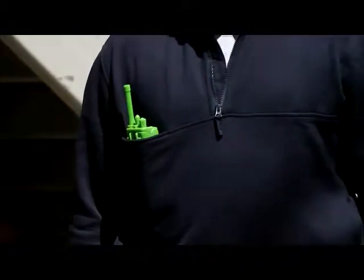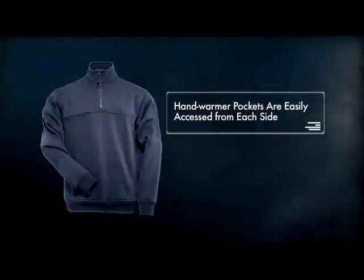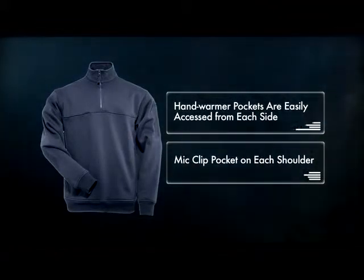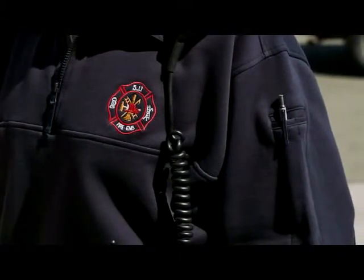The breakthrough pocket at the chest can accommodate an object as large as a full-size radio, while the integrated Velcro divider keeps smaller objects in place. Hand warmer pockets are easily accessed from each side, and each shoulder offers a mic clip pocket. Pen pockets on the left sleeve offer added utility without hindering performance.